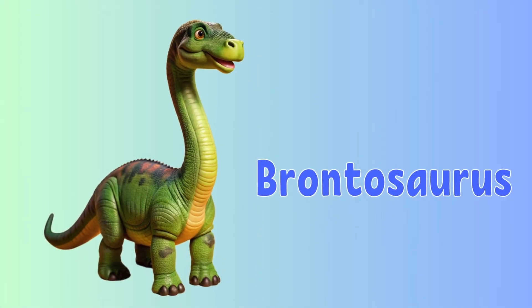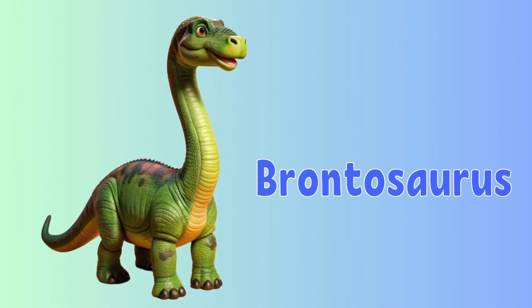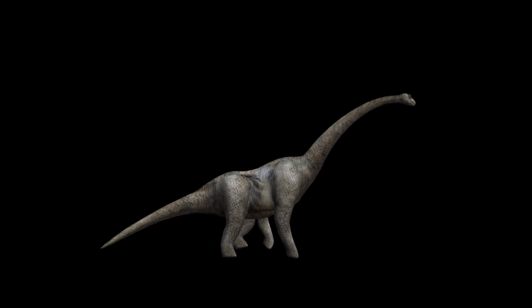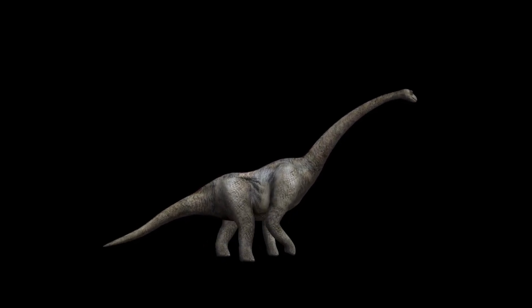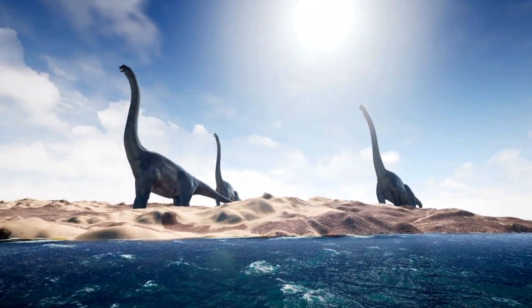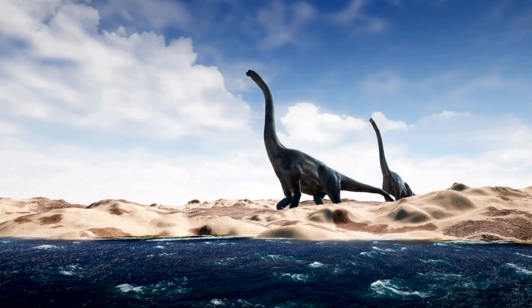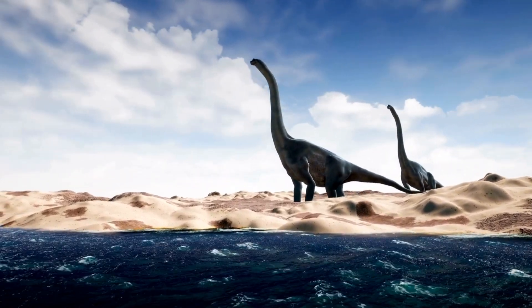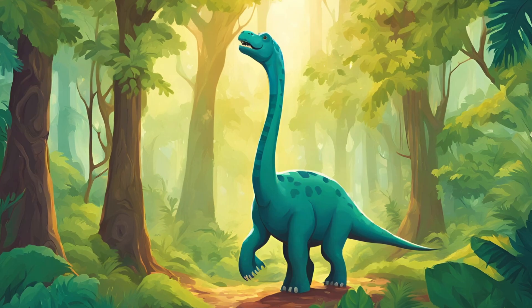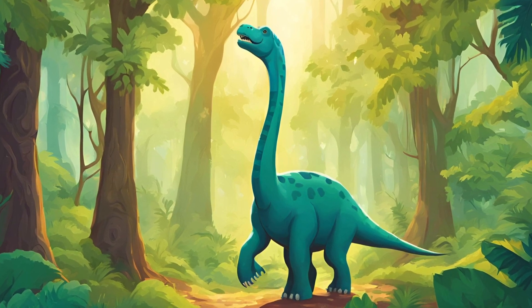This is Brontosaurus. The Brontosaurus was known for its enormous size and long neck. The name Brontosaurus means thunder lizard, which is a fitting name for such a massive, powerful dinosaur. The Brontosaurus was incredibly large, weighing as much as four elephants. It had a long neck and a long tail which helped balance its huge body. Even though it was massive, it was not the biggest dinosaur — some others, like the Diplodocus, were even longer. Like many other giant dinosaurs, the Brontosaurus was a herbivore. It used its long neck to reach high into trees to eat leaves and plants, just like a giraffe does today.